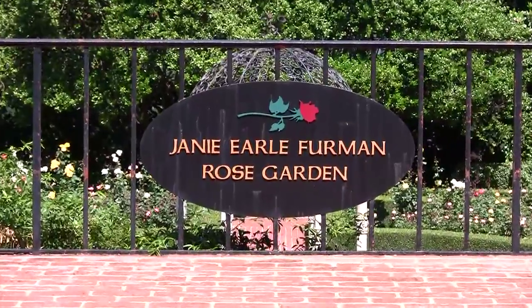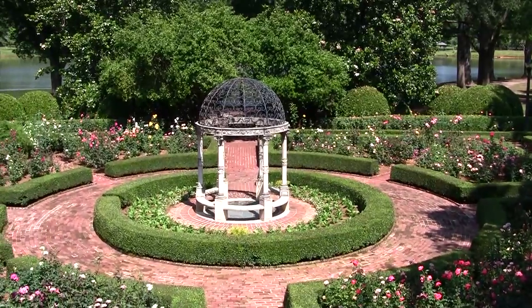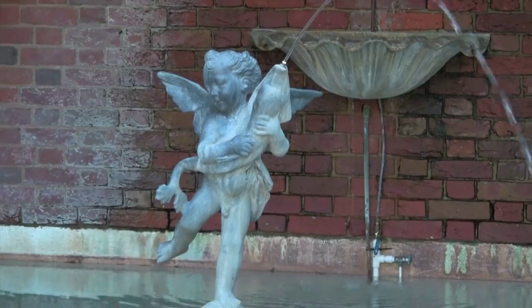Adjacent to the University Center is the Janie Earl Furman Rose Garden, which features 800 rose bushes, a 19th century gazebo, and a peaceful fountain.